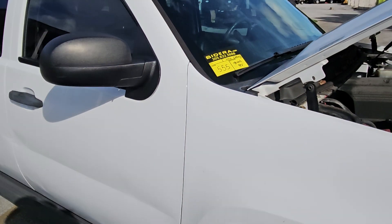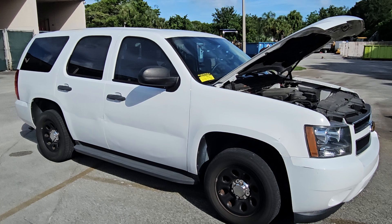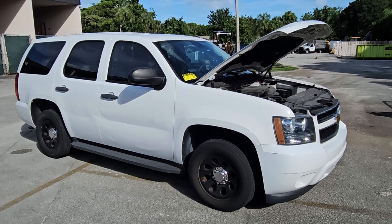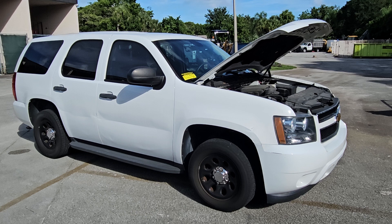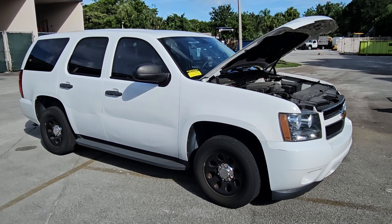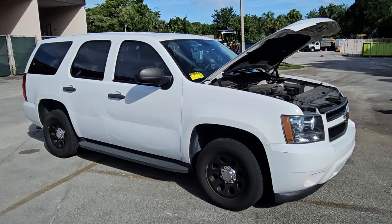Lot number 555 is a 2013 Chevy Tahoe PPV. This unit was a police vehicle for the city of Coconut Creek. The body is straight, but it does have a few scratches, dings, and dents.